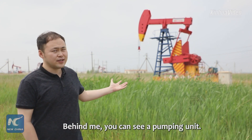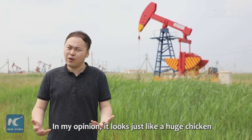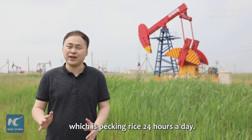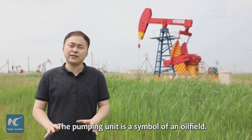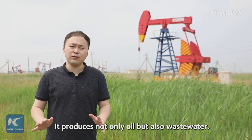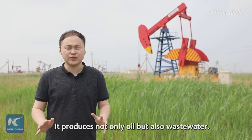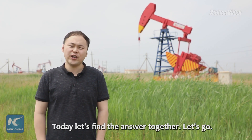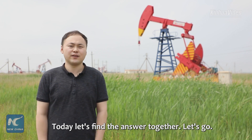Behind me, you can see the pumping unit. In my opinion, it looks just like a huge chicken, which is pecking rice 24 hours a day. The pumping unit is a symbol of the oil field. It produces not only oil, but also waste water. How does Daqing Oil Field deal with waste water? Let's find the answer together. Let's go!